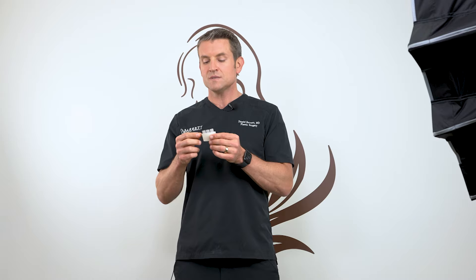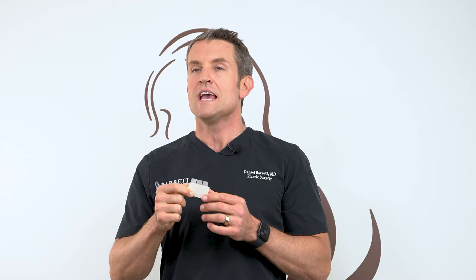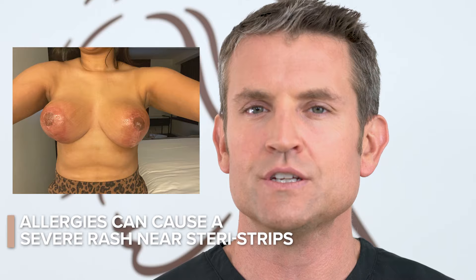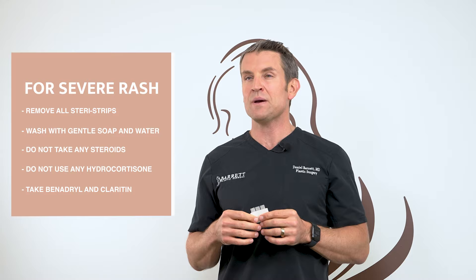SteriStrips are covering your incisions. If they fall off, no big deal — replace them with a Band-Aid. Sometimes your body swells with the SteriStrip on it, and if that happens it can form a blister. If a blister forms, that's okay — leave it alone. You can put antibiotic ointment on it twice a day and we will remove the SteriStrip in the office. If you get an allergy — a severe rash that's red and insanely itchy in all the areas where the SteriStrip is — remove all your SteriStrips, wash with gentle soap and water, and take Benadryl and Claritin to help ease the symptoms.